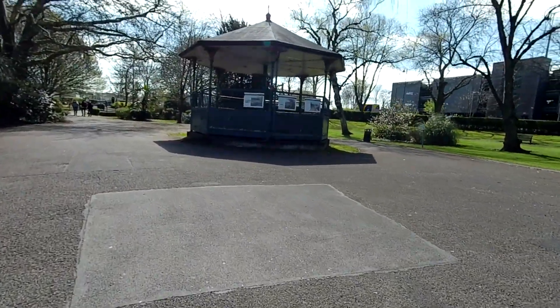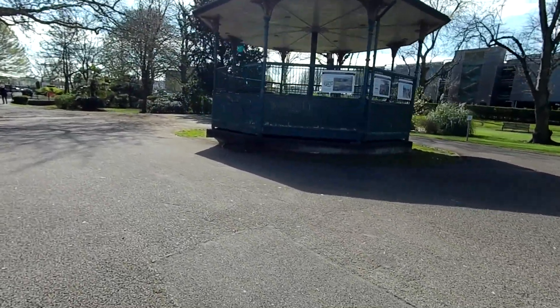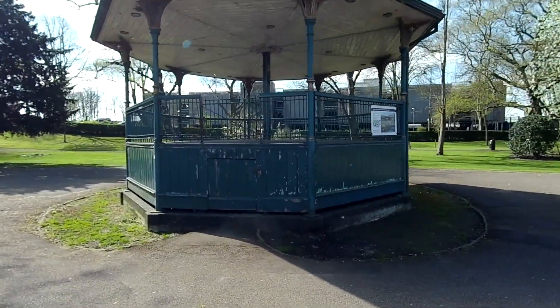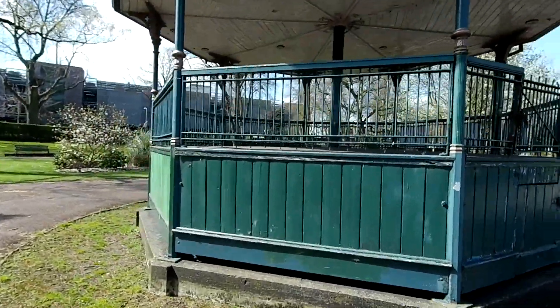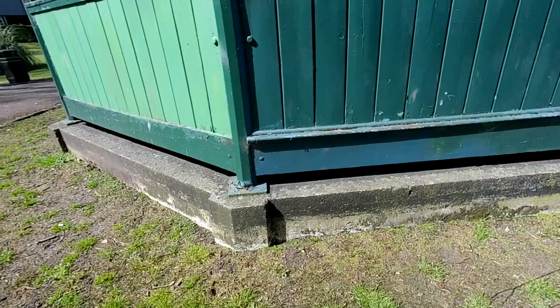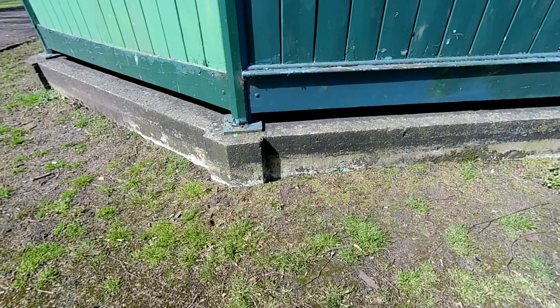This is the bandstand area here, and this is going to be converted into an amphitheatre so bands can play properly. Even when they have outdoor bands here, they very rarely go in the actual bandstand because it's not very practical. The reason for that is because it's actually been raised up — that concrete plinth is a later addition. And the whole thing is really tatty.